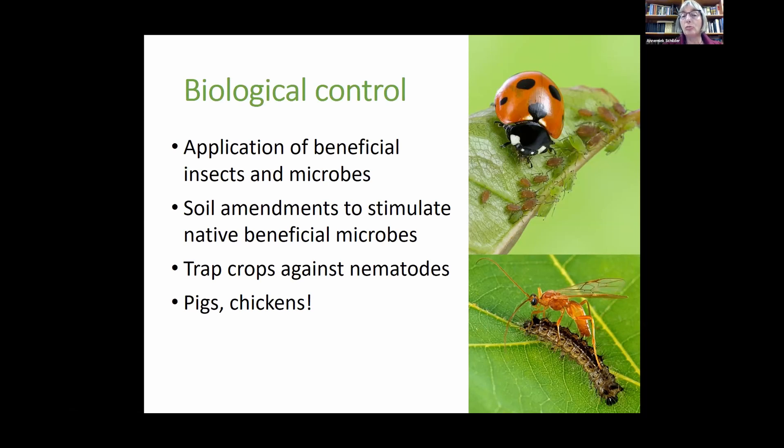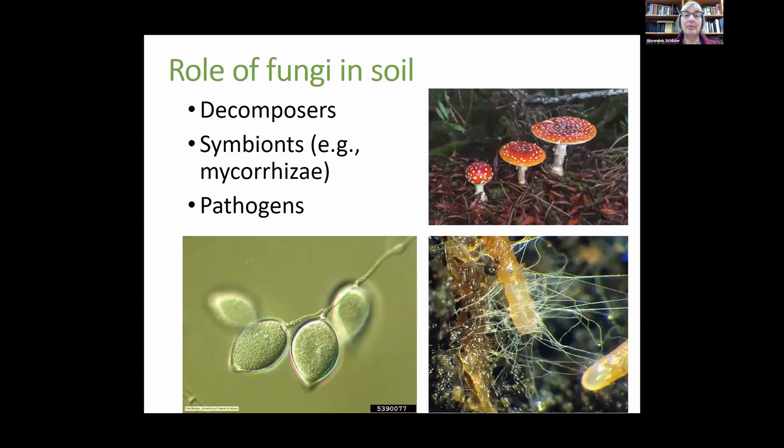Trap crops stimulate nematode eggs to germinate, but those crops may not support those nematodes, thereby killing them. Pigs and chickens can also be very effective biocontrol agents — we had a case in apples where drops that fell to the ground were eaten by pigs and they reduced insect pressure tremendously. Chickens can also be helpful to reduce pests in certain orchards. The most well-known biocontrol agents include the lady beetle eating aphids and a parasitic wasp laying an egg in a caterpillar.